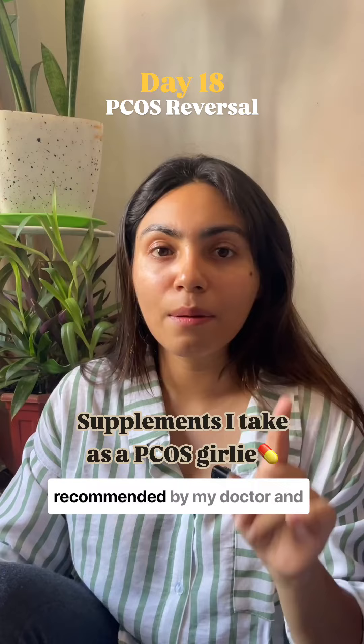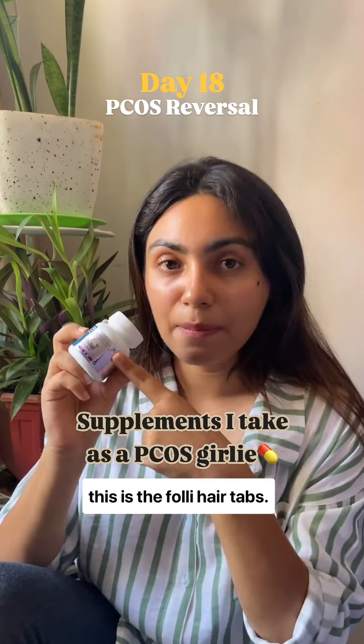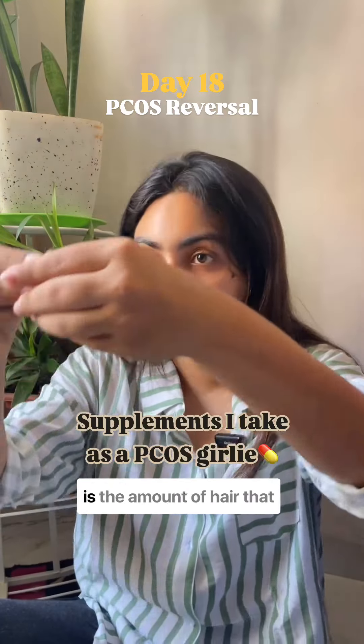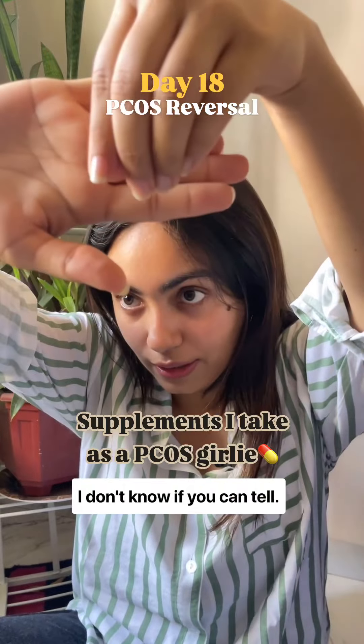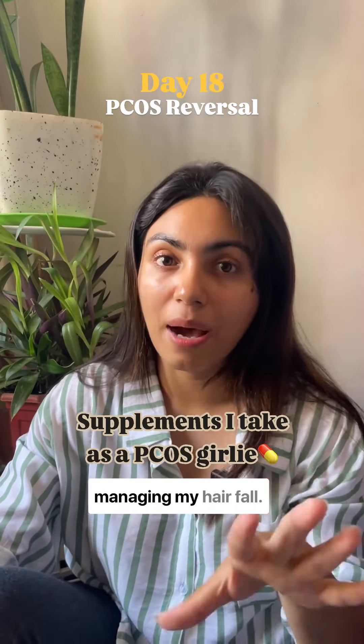The second product I have is recommended by my doctor — this is the Folly Hair Tab, and it helps with controlling hair fall. This is the amount of hair that has fallen; I don't know if you can tell, but it used to look like a bunch earlier. So this has really helped with managing my hair fall.